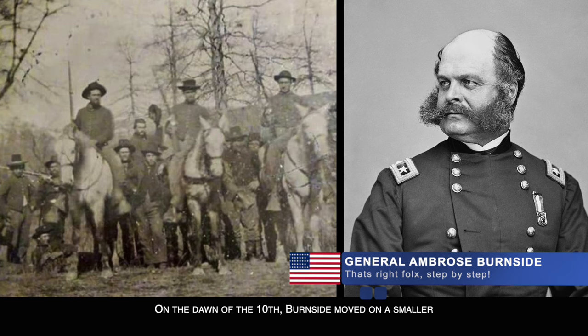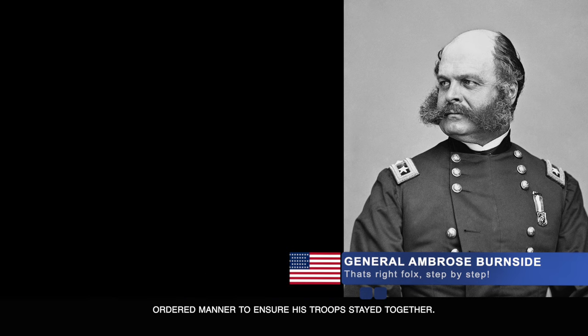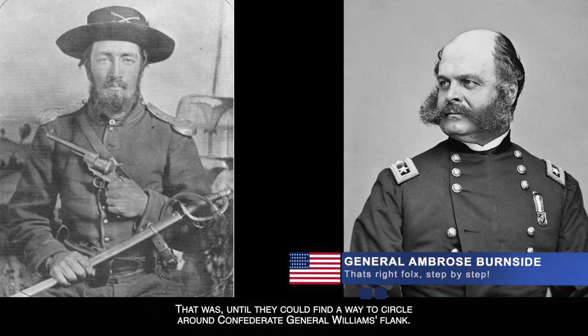On the dawn of the 10th, Burnside moved on a smaller Confederate force and directed his troops to move in an ordered manner to ensure his troops stayed together — that was until they could find a way to circle around Confederate General Williams' flank.